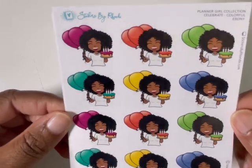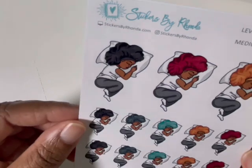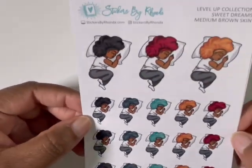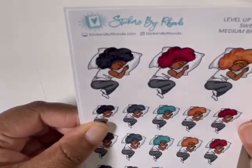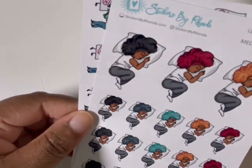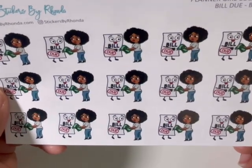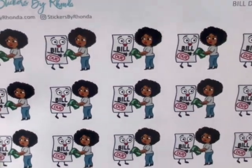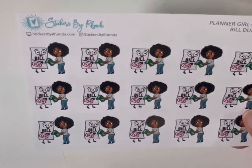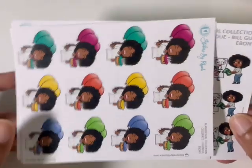And then this is the celebration sheet — very cute, look at her little face. And then this is why I went over there — sis has her bonnet on! Who out here selling bonnet stickers? So this is me. I should have got like two or three sheets of these. I thought these were so freaking cute. And then I had to get another one of these, because I think this is probably one of my favorite stickers in her whole shop. I'm not done with my sheet but while I'm here let me just get another one. That is my order from Stickers by Rhonda.